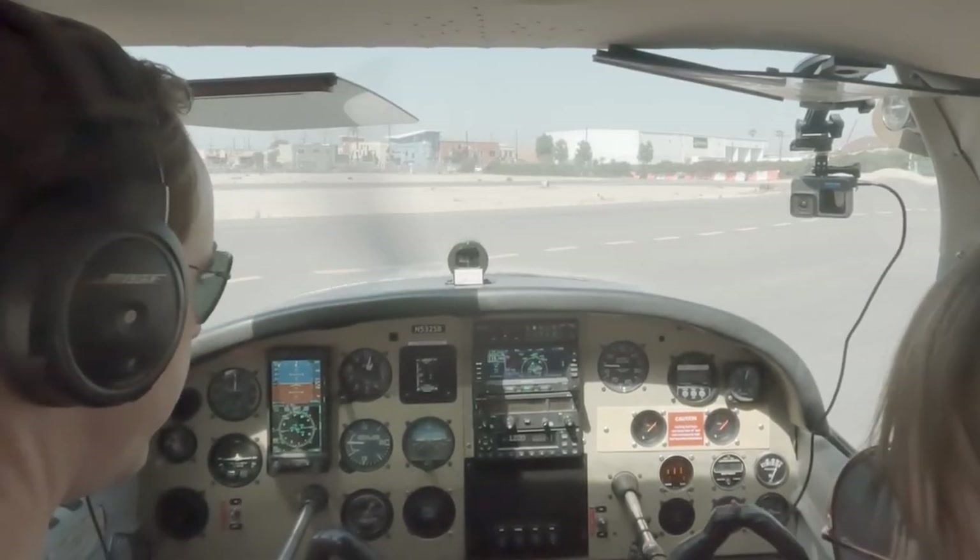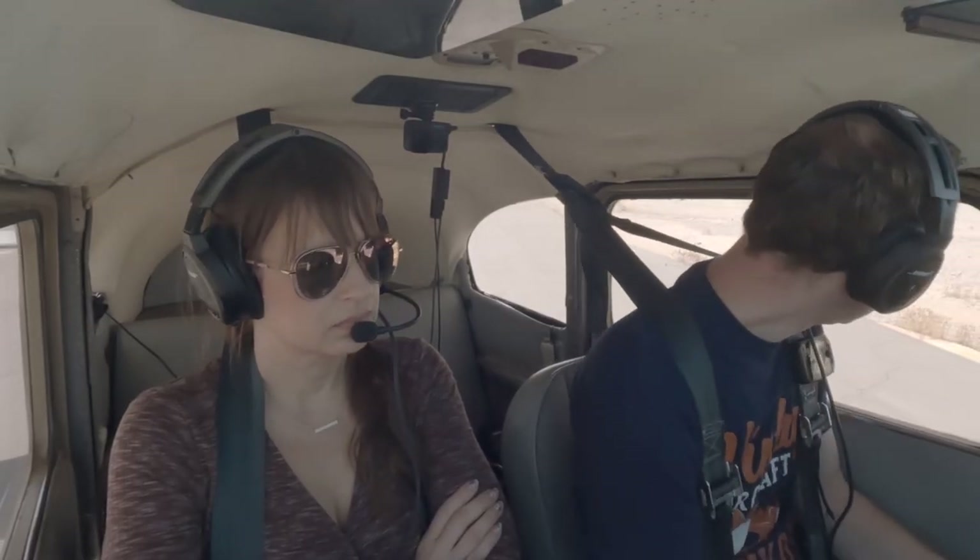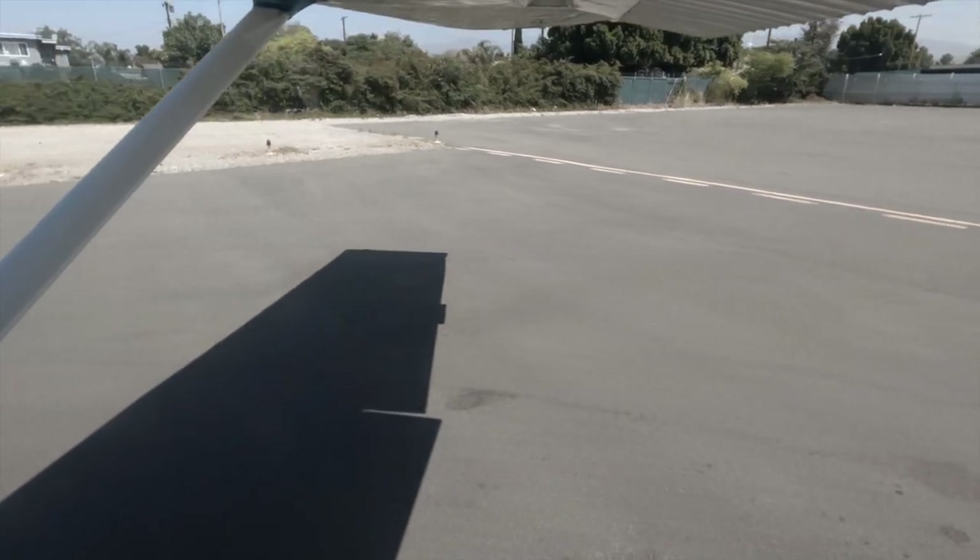Run-up checklist. Flight controls — you gotta say it before you start turning — are free and correct. 2-5-BRO, runway 1-2, cleared for takeoff, make a right downwind departure inside the 5. Cleared for takeoff, runway 1-2, right downwind inside the 5, 5-3-2-5-BRO.